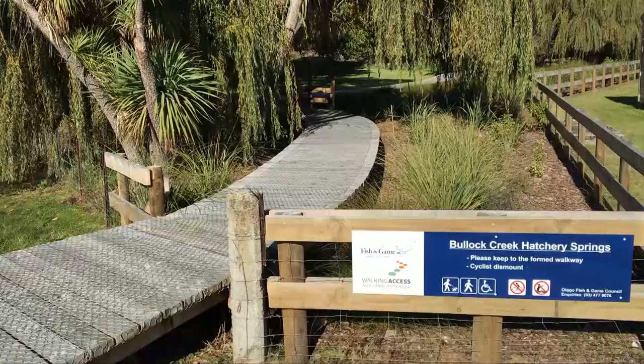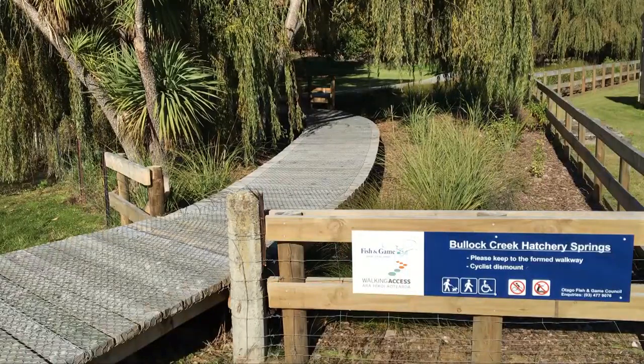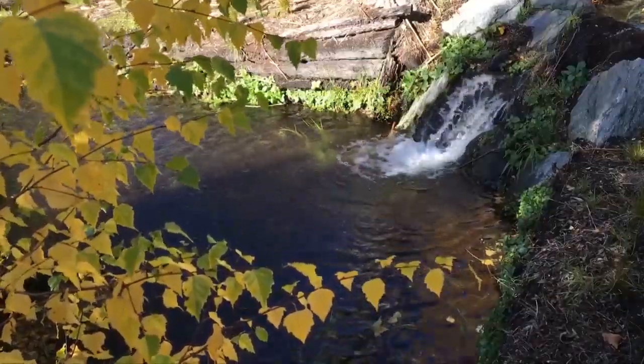Clean and drinkable crystal clear water comes out of a spring near Wanaka. Bullock Creek starts near a former trout hatchery and flows through the township, ending up in the lake.